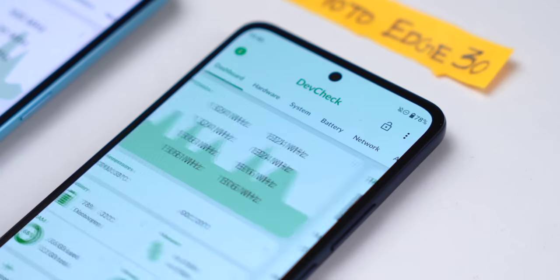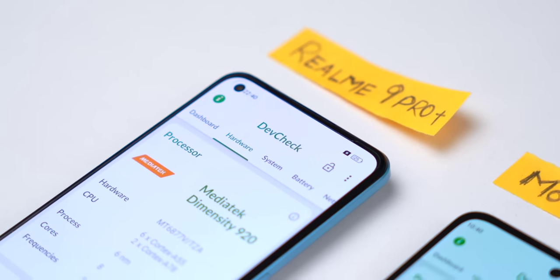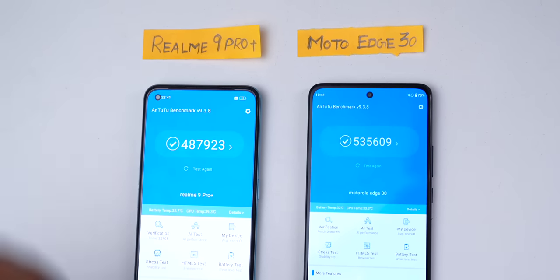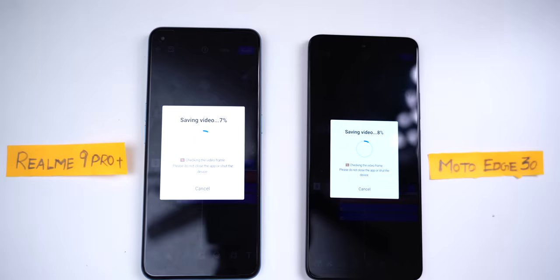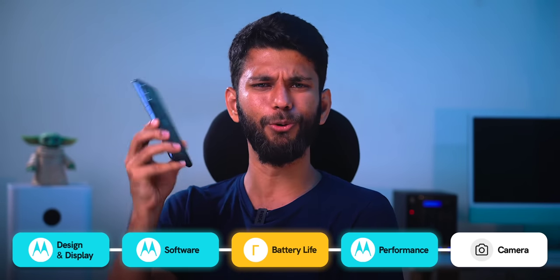Performance is where things get really interesting. Moto Edge 30 comes with the Snapdragon 778G Plus, while Realme 9 Pro Plus comes with the Dimensity 920 — the classic Snapdragon vs MediaTek debate. By benchmarks, Moto Edge 30 beats the Realme by about 10 percent, but in day-to-day casual usage both are equally fast and snappy. In heavy tasks like video editing, the Moto Edge 30 renders faster. BGMI gameplay settings are the same, so raw performance goes to Moto Edge 30.